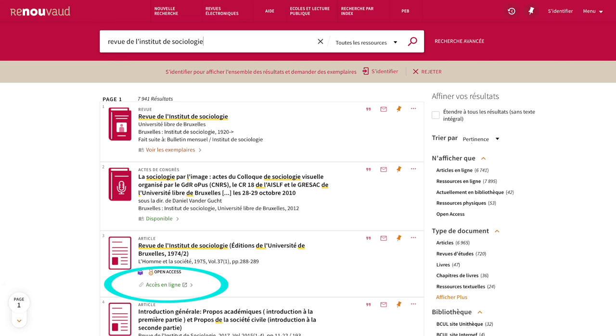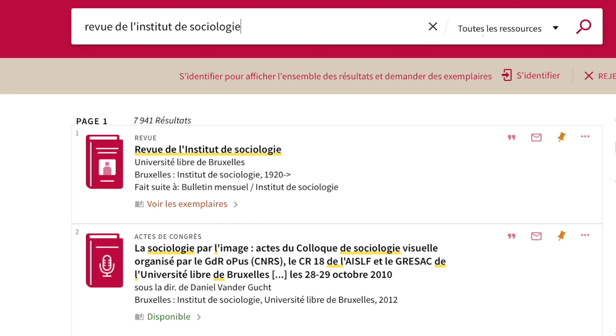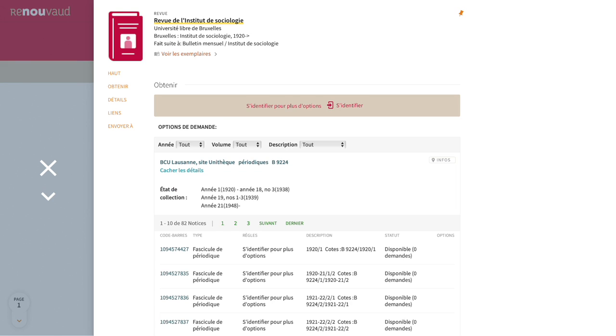If there is no electronic version of the article or the journal, I will have to consult a physical copy. In the Get It tab, I find and take note of the call number, which allows me to locate the journal on the shelf. The details section indicates which years are available at the UNITEC.